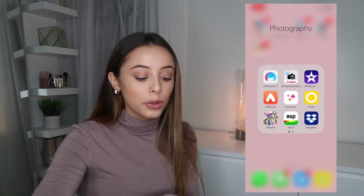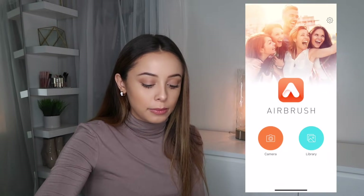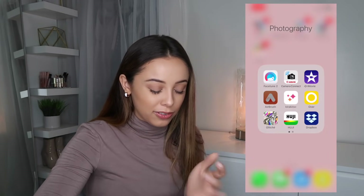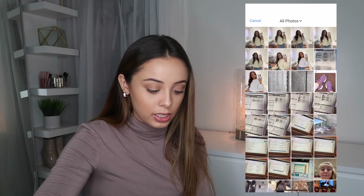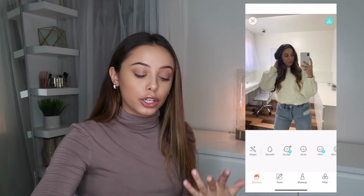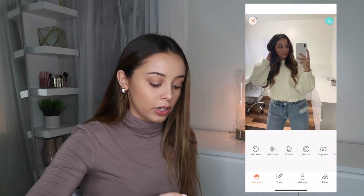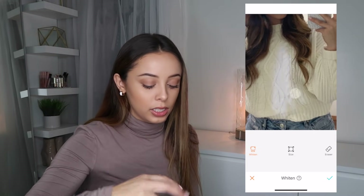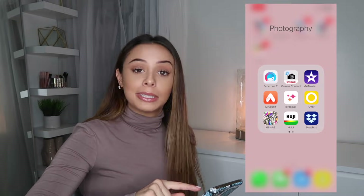iMovie I have there. Airbrush I'll use to whiten things — for example there was a photo where my sweater was cream, and I just used the whiten tool to make it more white and more aesthetically pleasing. That's what I use that app for.